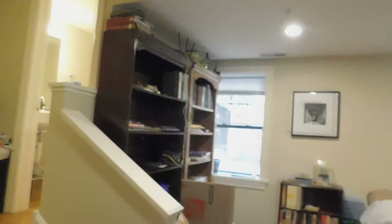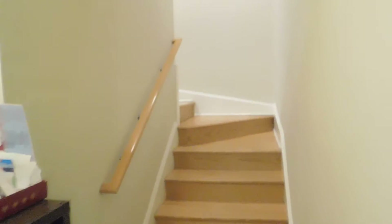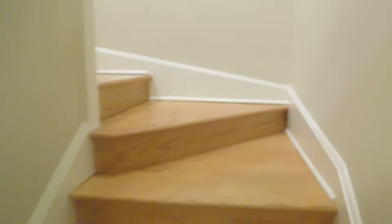We're going to walk back in and go upstairs now. So we're going to walk up the stairs, which is really nice. It is a duplex up.